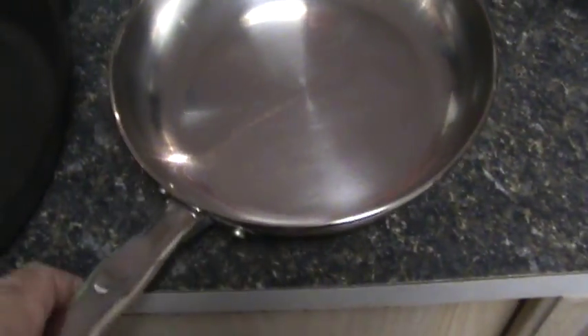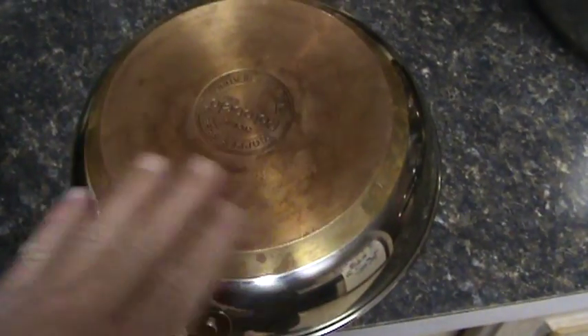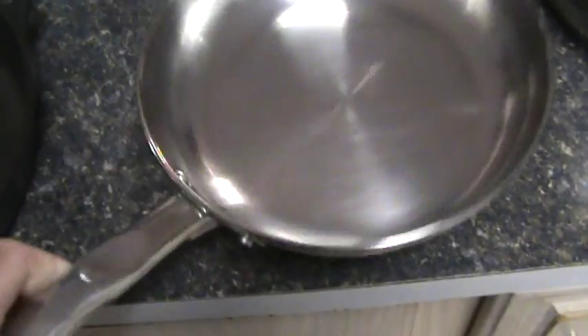My wife picked this one up at Big Lots for $11 — just this one pan. You can see the heat discolors it, but you just get a Scotch-Brite pad and scratch that back. There's no nonstick surface on here to peel off and get into your food to make you sick.